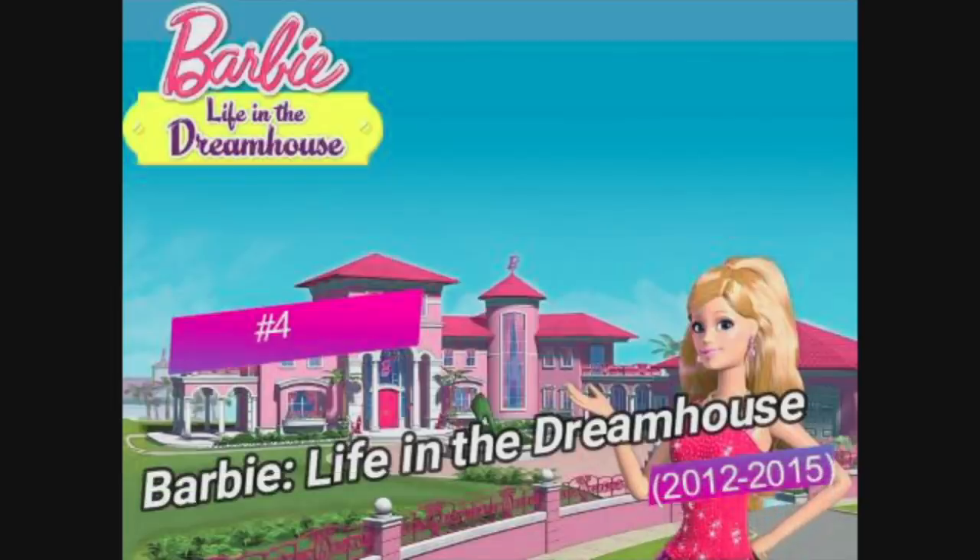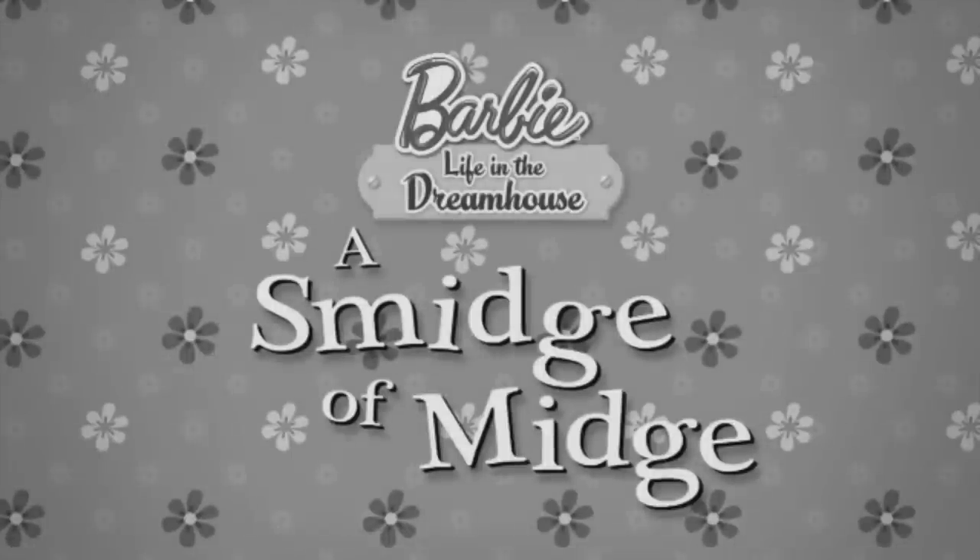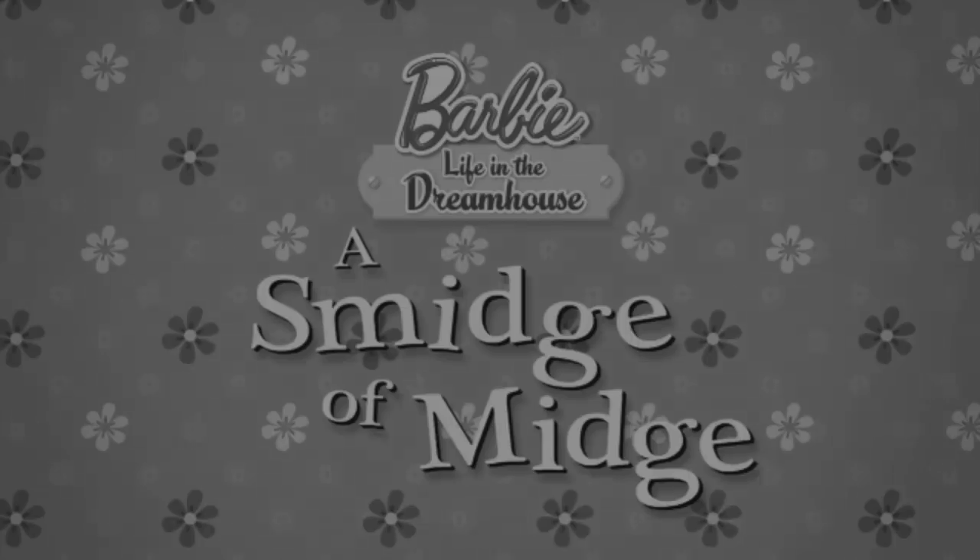The fourth Easter egg comes from Barbie Life in the Dreamhouse, a mini web series about Barbie and her friends living in the Dreamhouse, kind of like a reality TV show where they're also like dolls. The Easter egg is in an episode called A Smidge of Midge, and I'm just going to show you the clip.